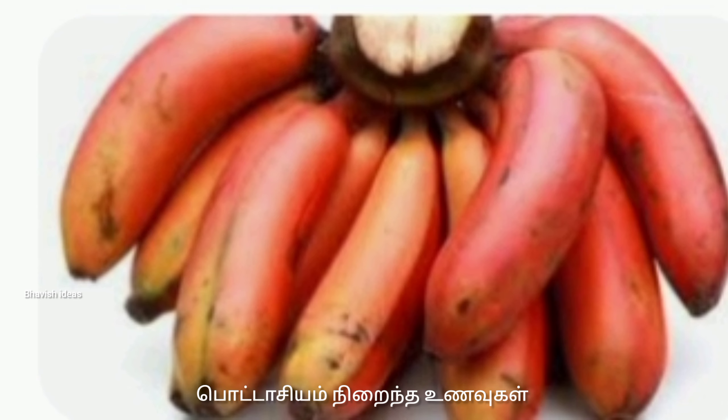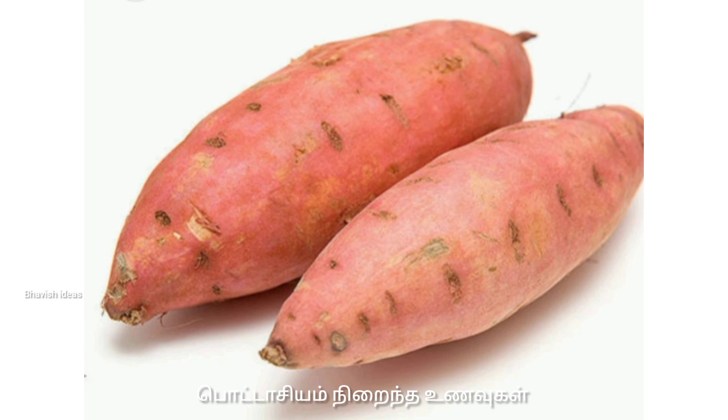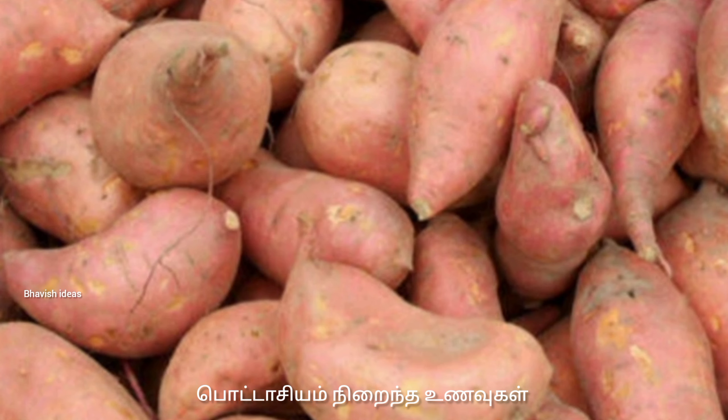We eat potassium. When they eat potassium, we get a bad kimchi from the pot.